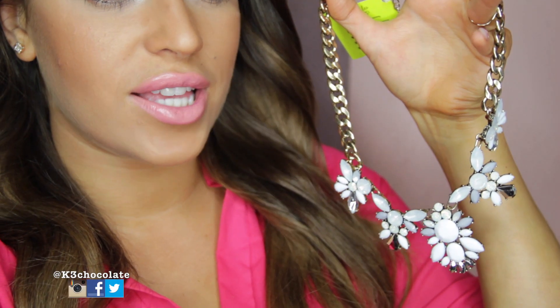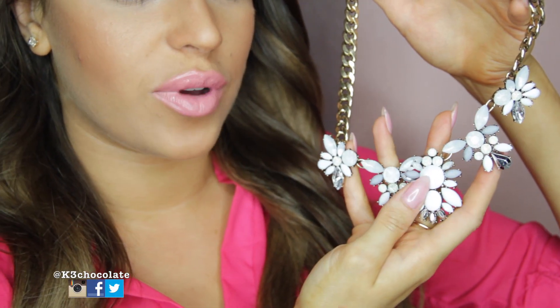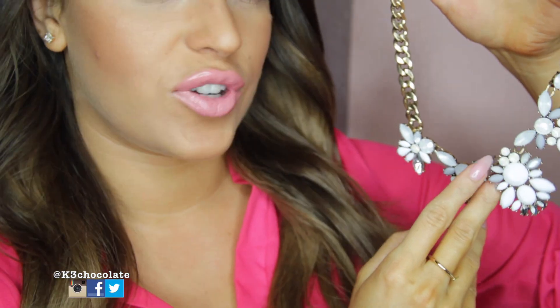So I'm just going to zoom in and show you guys. So this is what it looks like, and I like that it's white so it would go with everything. And it retails for just $28.